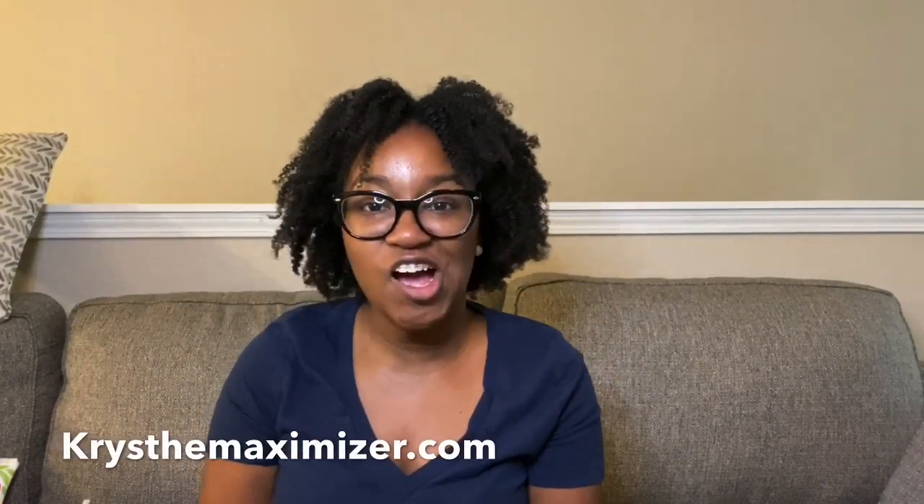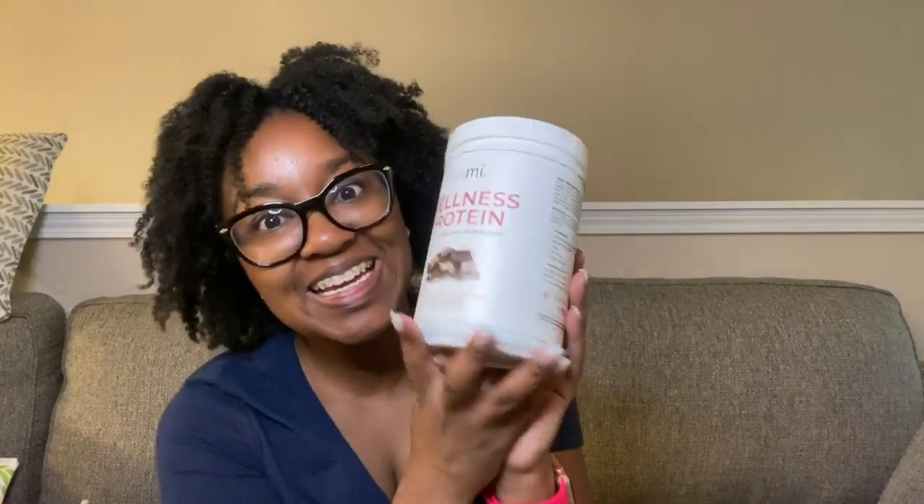Hey Maximizers and welcome back to my channel! If you are new here, welcome — my name is Crystal, I am a coupon coach and educator with my company KristaMaximizer.com. Today's video is all about a brand new Teamy product. I am a Teamy partner, and I love Teamy products. Today, March 27th, they have launched their wellness protein in a chocolate flavor.